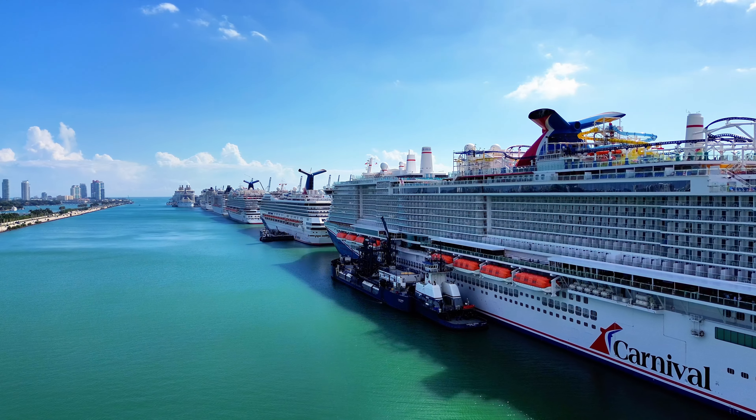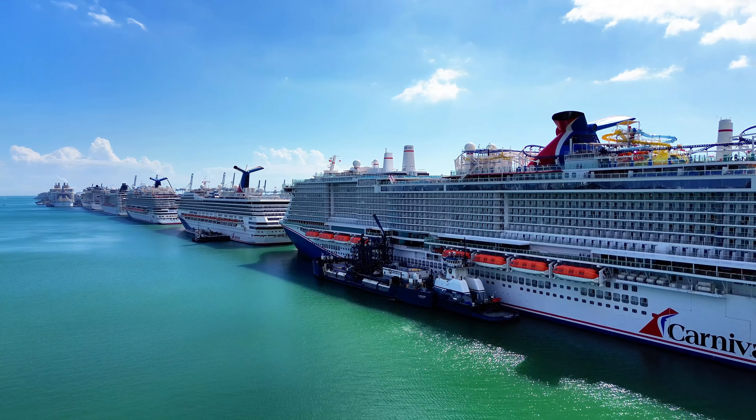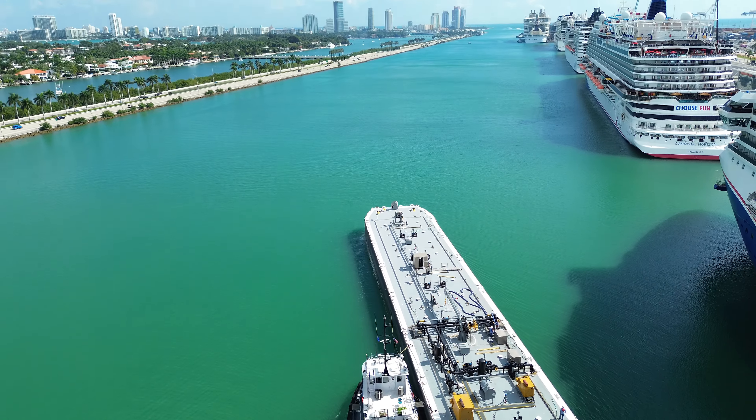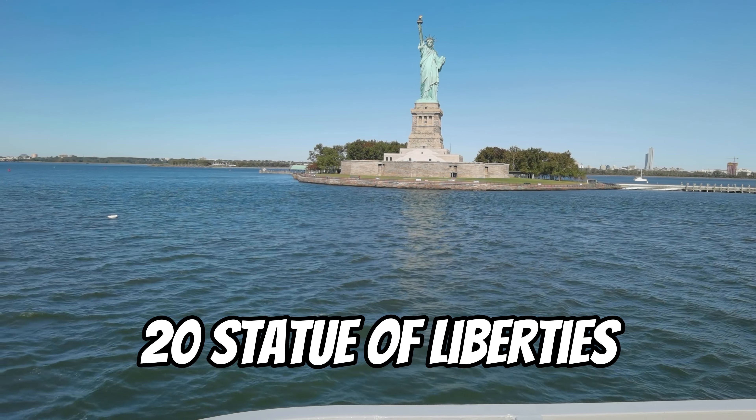For safety reasons, cruise ships have to carry three times as much fuel as they'd need for any trip, which means that for the typical seven-day cruise throughout the Caribbean, Icon's holding over 4,000 tons of fuel. That's 20 Statue of Liberties.